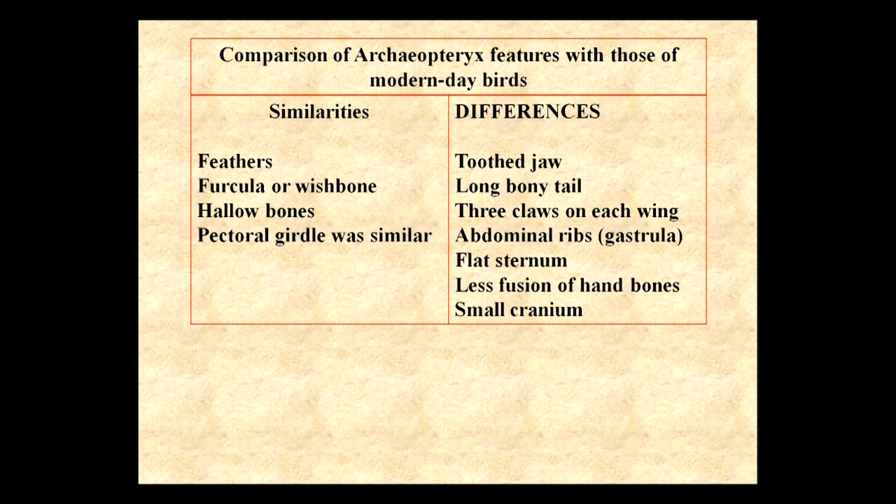Looking at the differences and similarities: Archaeopteryx and modern birds share feathers, a furcula or wishbone, hollow bones, a pectoral girdle, and a pelvic section — all very similar.